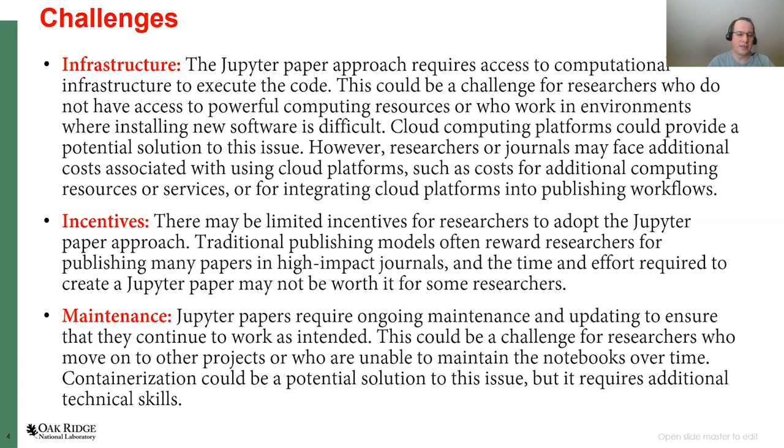The second challenge is incentives, and I think this applies not only to this approach but to everything discussed in this area. There are so many ways of sharing data, but what are the incentives beyond idealism? Under the traditional publish-or-perish model, researchers are rewarded for publishing as many papers as possible in prestigious journals. Creating something like a Jupyter paper, or even using other ways of sharing data and code, requires time and effort, and it may just not be worth it for many researchers.